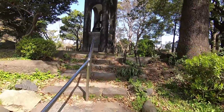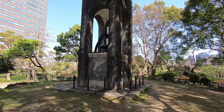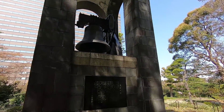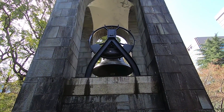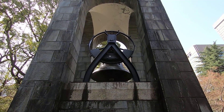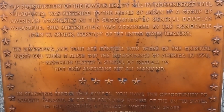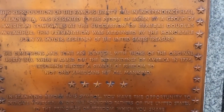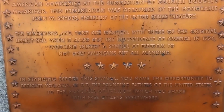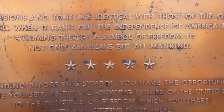There's a bell here — it's called the Liberty Bell, and it rings at noon every day. Supposedly it's a reproduction of the famous Liberty Bell in Philadelphia, and was presented to the people of Japan by a group of American companies. The dimensions and tone are identical with the original, and it's a symbol of freedom not only to Americans but to all mankind.